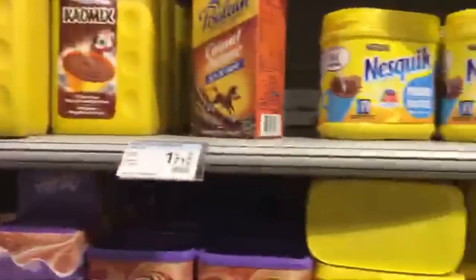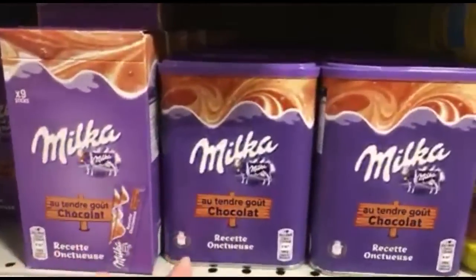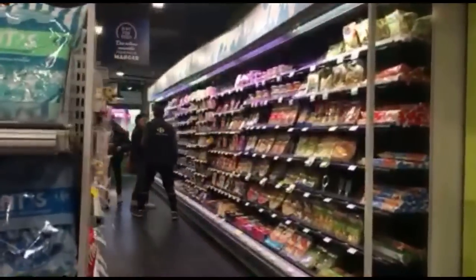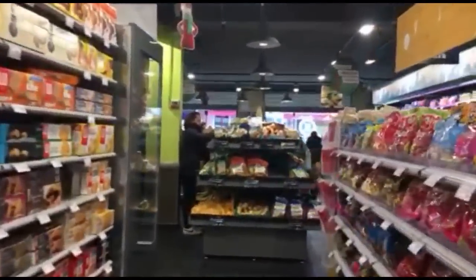That's the breakfast corner — this is an international brand for breakfast where you make hot chocolate. And you have all the vegetables over there.